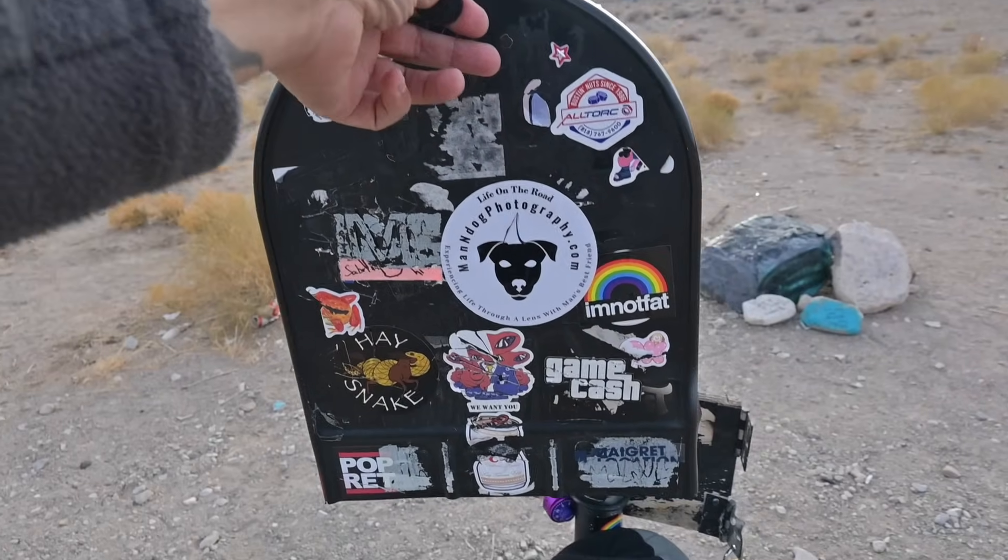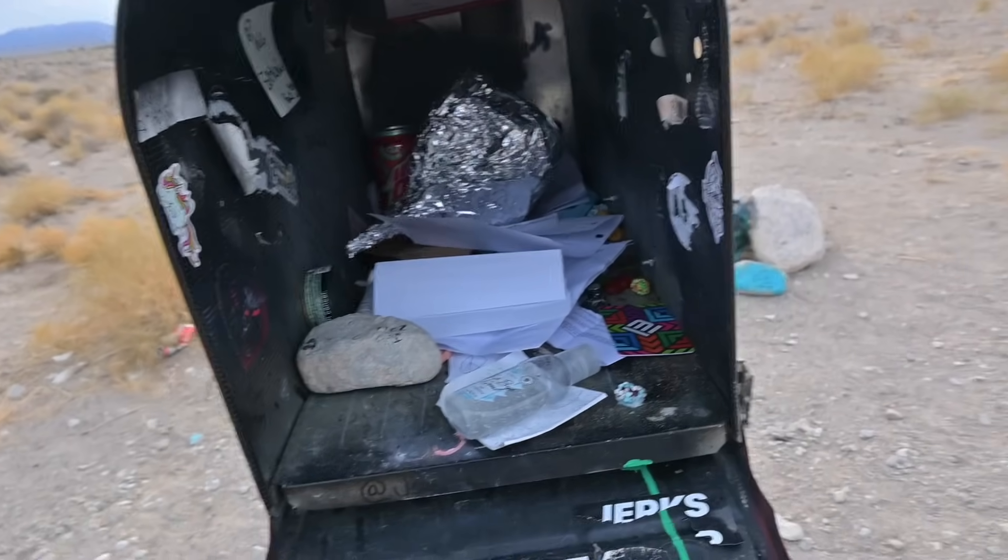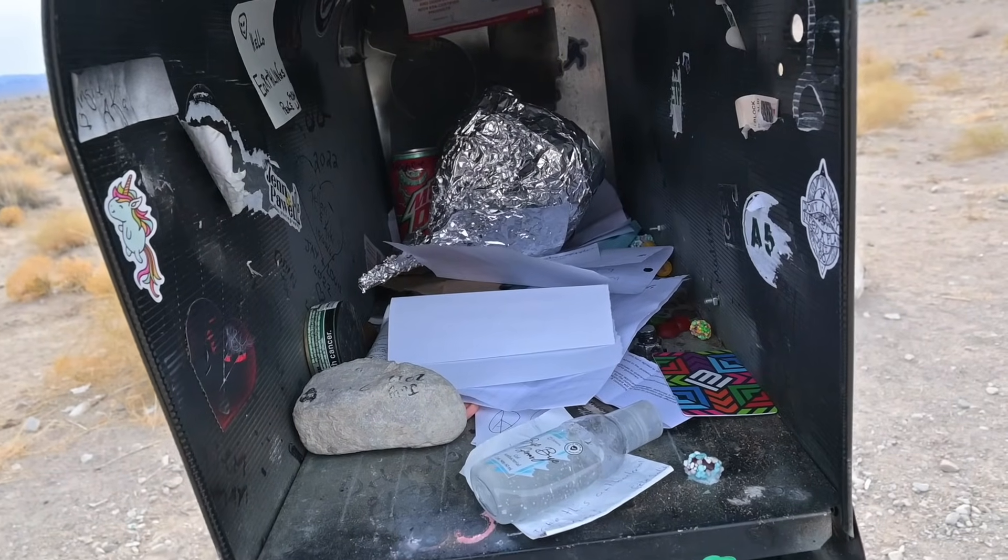Okay everybody, so now we're at the black mailbox. Paul had to get out and stretch his legs. For those of you that don't know the story behind the black mailbox, it's basically kind of like letters to Santa, but only for aliens. You come here, you write your letter to your alien friends, and someone — we don't know who — supposedly delivers it to the aliens. Who knows? Let's see if there's anything inside. And — mainly just trash.